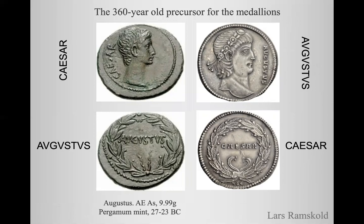The precursor to these medallions can be found in the coinage of Augustus. We can see here a coin from the Pergamon mint showing Augustus and the legend Caesar on the obverse and Augustus on the reverse — that is, on the opposite sides to what we see in the medallions, which have Augustus on the obverse and Caesar on the reverse.